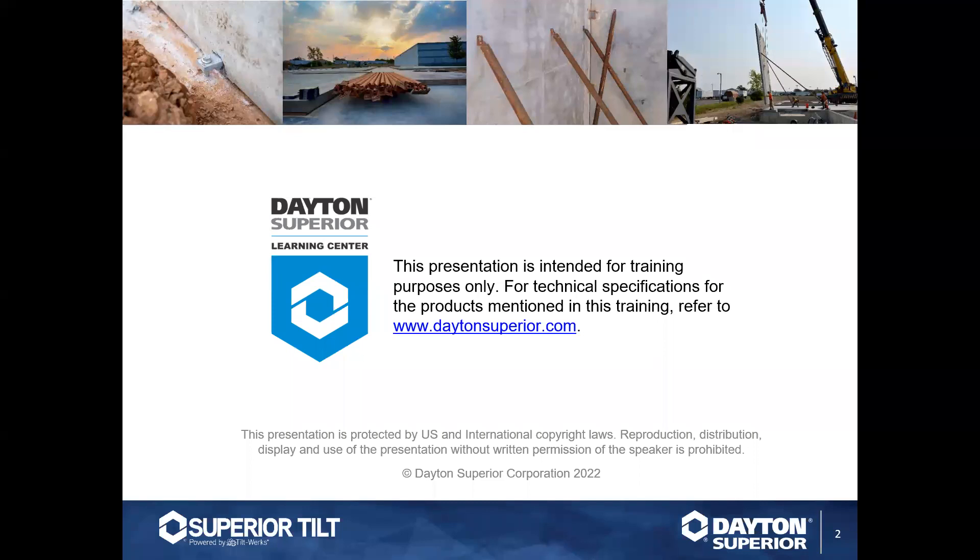Welcome to Training Tuesday everyone, thanks for joining today's webinar. We're finishing up our tilt-up month with understanding the engineering services process and team members that can assist you with all of your tilt-up needs. I am Heidi Reese with Dayton Superior's marketing training department, and I'm also here with Chuck Hoke, our national training manager, as well as some of the tilt-up team members on the phone.